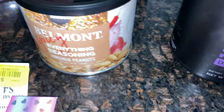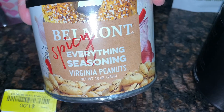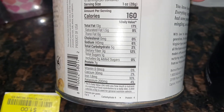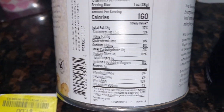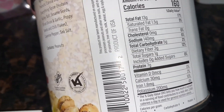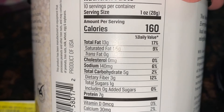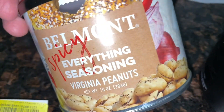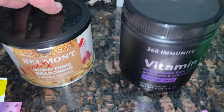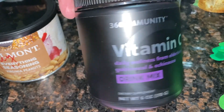I was a little hungry when I was shopping so I grabbed these — they sounded really good. These are the Belmont spicy everything seasoning peanuts. I love the everything seasoning, and the macros are pretty good. Since I do keto and try to eat very low carb, these are great — only two net carbs per ounce. There are 10 ounces in the whole container and I'm really looking forward to trying them.